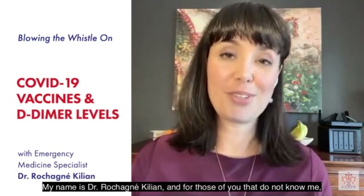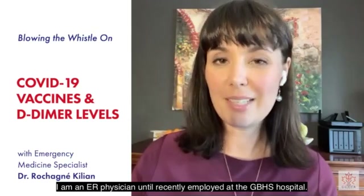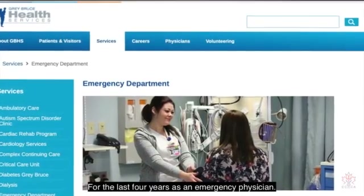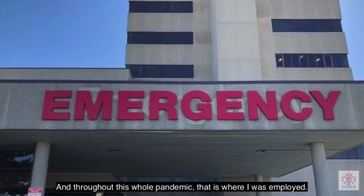My name is Dr. Rujan Eklian. For those of you that do not know me, I am an ER physician until recently employed at the GBHS hospital for the last four years as the emergent physician. And throughout this whole pandemic, that is where I was employed.